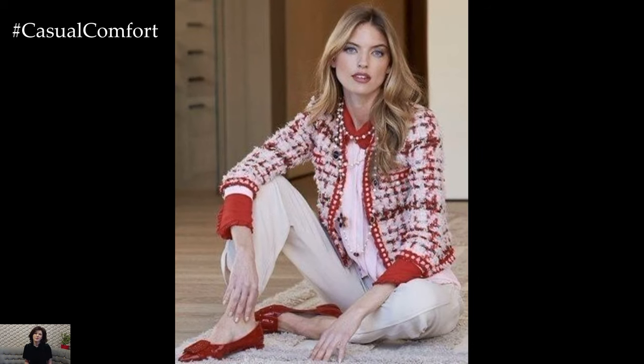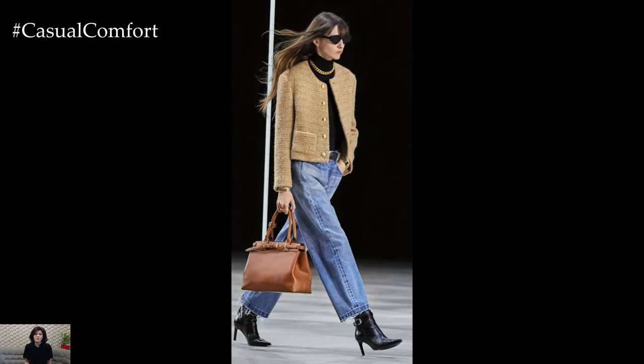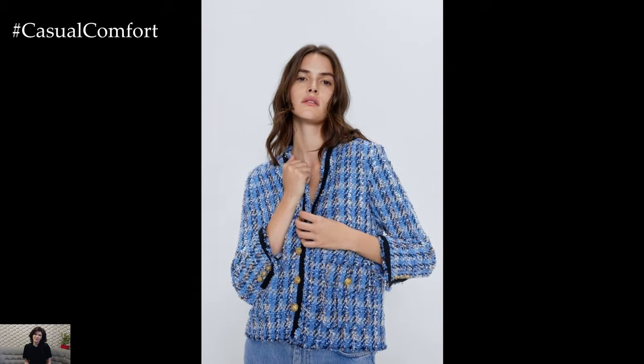In conclusion, tweed jackets are a versatile wardrobe essential that offers endless inspiration for stylish and sophisticated outfits. Whether you're dressing for work, play, or special occasions, tweed jackets add a touch of timeless elegance to any ensemble, making them a timeless favorite among fashion enthusiasts everywhere.